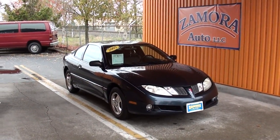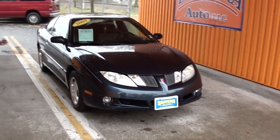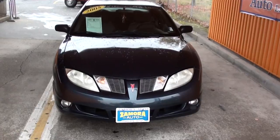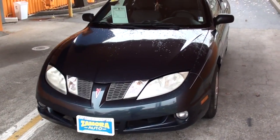Here we go with another great find at Zamora Auto — a 2005 Pontiac Sunfire, 2.2 liter, very economical, very good on gas. It has fog lights and still looks aggressive.